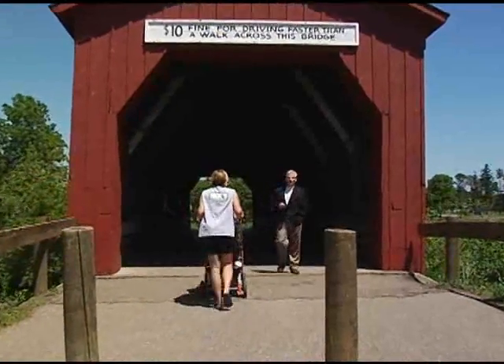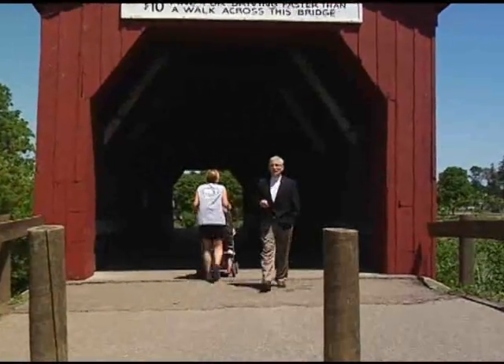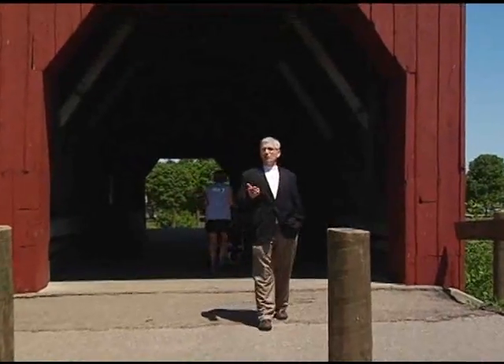Zumbrota — a typical small town in southern Minnesota. Like most towns its size, its churches, schools, libraries, and businesses make up its basic features. But this town is anything but ordinary. Not only is Zumbrota the only Zumbrota in the world, it's home to the only remaining covered bridge in Minnesota.